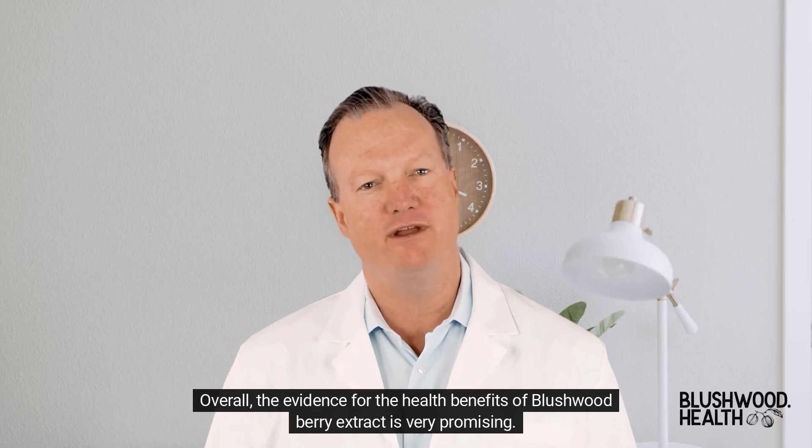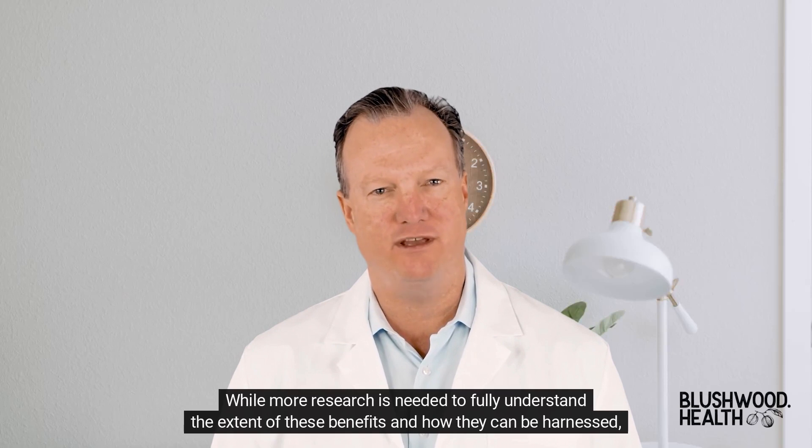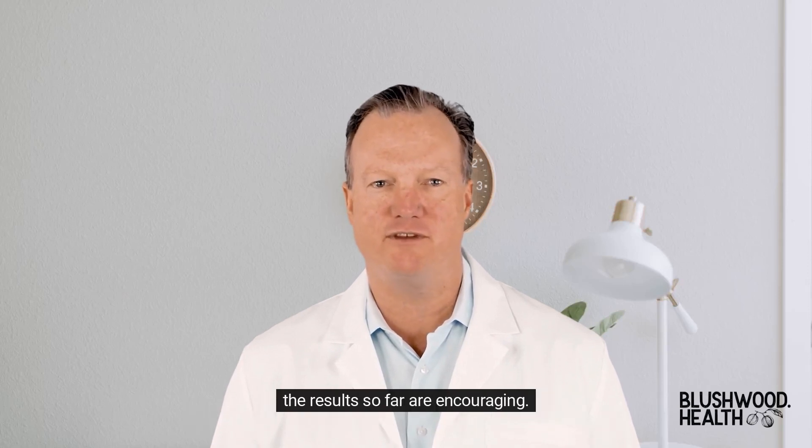Overall, the evidence for the health benefits of Blushwood Berry Extract is very promising. While more research is needed to fully understand the extent of these benefits and how they can be harnessed, the results so far are encouraging.